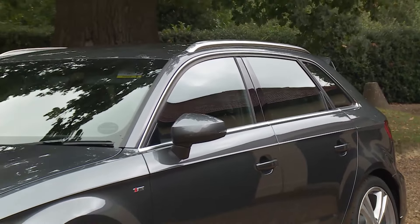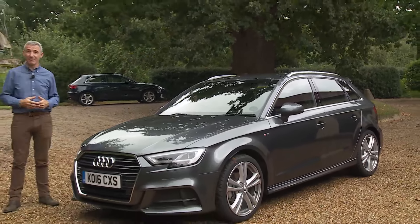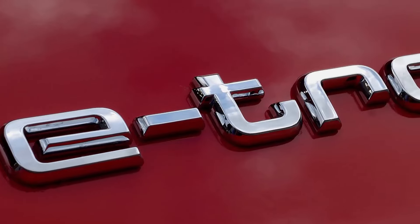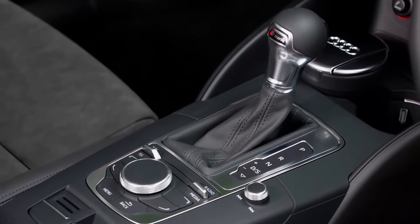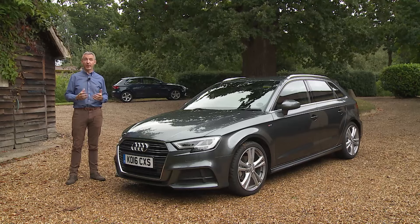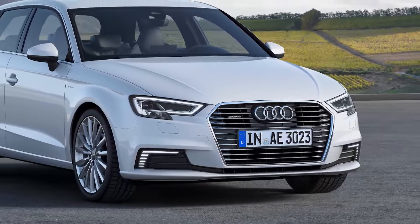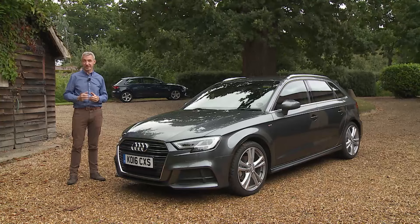Price-wise, this third generation A3 range is pitched much as before — think in terms of a £20,000–£30,000 budget for the hatch versions, or a little more for a top-of-range S3 or e-tron plug-in hybrid. S-tronic automatic transmission commands a £1,550 premium over the manual, and upgrading from the three-door to the five-door Sportback costs £620. The e-tron version comes only in Sportback form with S-tronic, available from a network of just 34 specialist outlets.